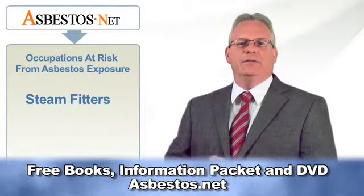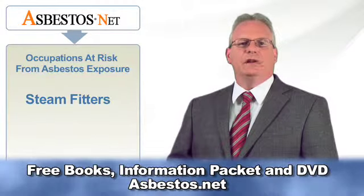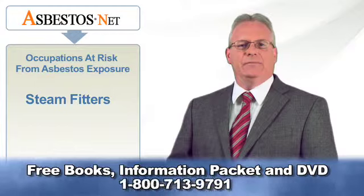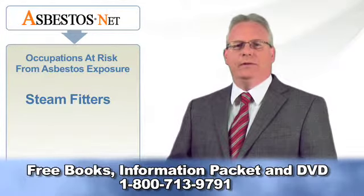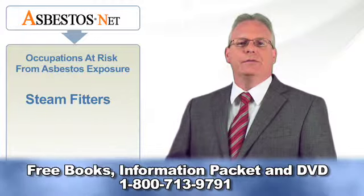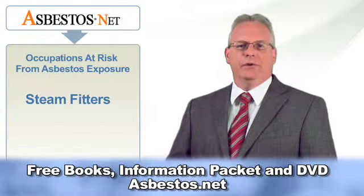According to its occupational definition, a steam fitter, also known as a pipe fitter, is one who installs, inspects, maintains and repairs steam and heating systems and such equipment as boilers, radiators, oil burners, pumps, traps, and valves and laundry and kitchen equipment.